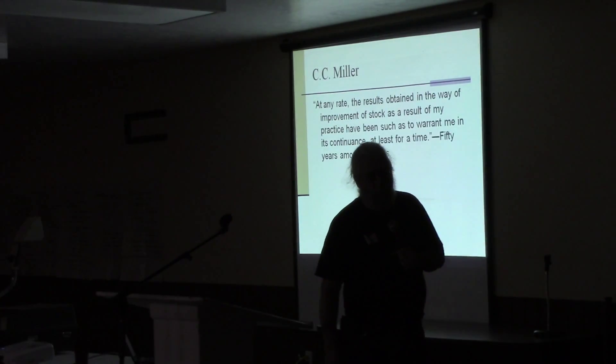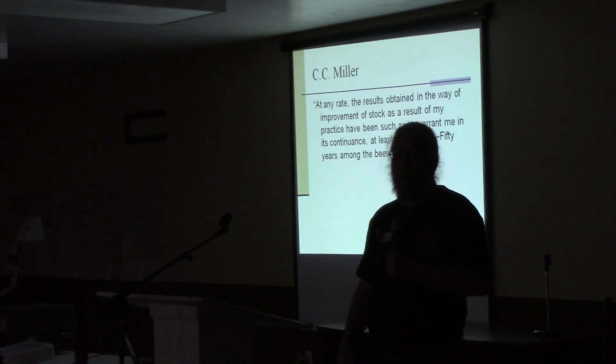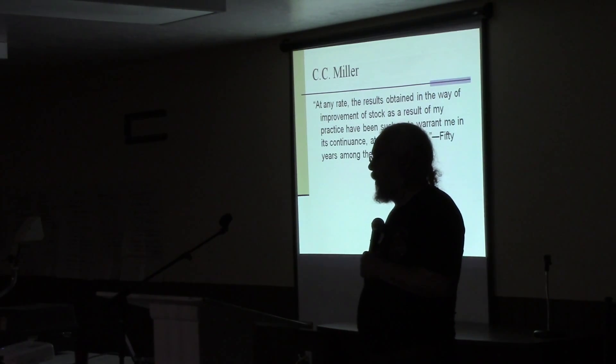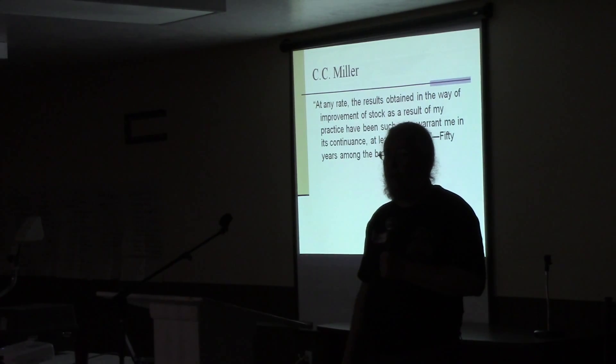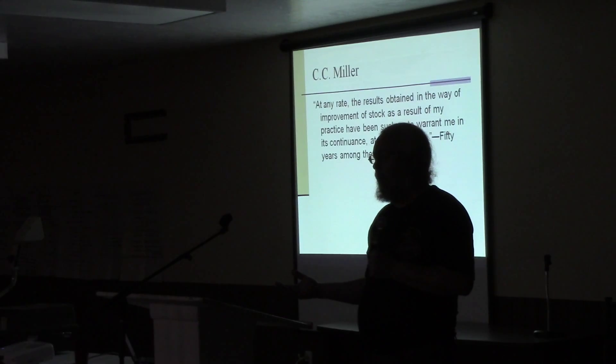Another issue that comes up a lot: somebody says they want a broad gene pool, so they buy some Russians, some Carniolans, an Italian, a BSH, and a Minnesota Hygienic, and they put them all in the same bee yard. That's fine — you can put them all in the same bee yard — but if you start crossing all of them up, that's not necessarily going to be a great outcome.